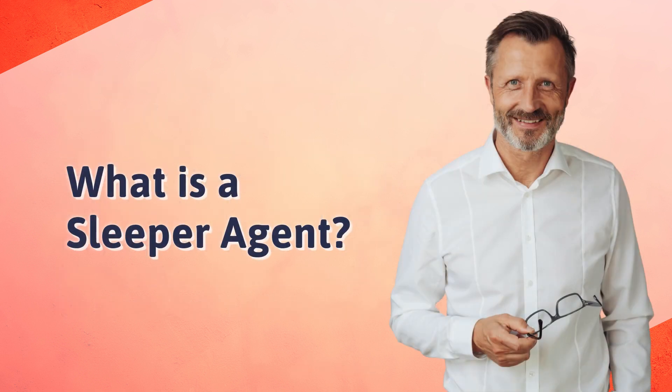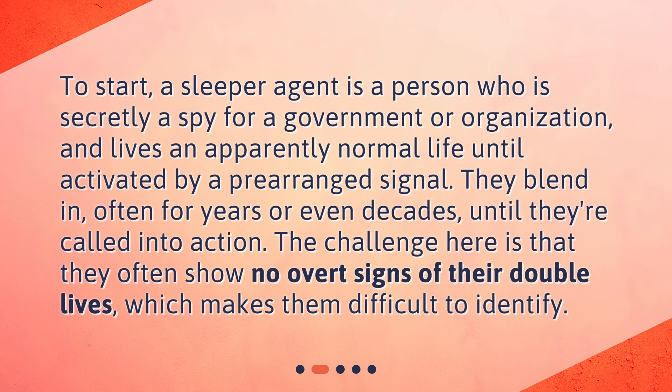What is a sleeper agent? To start, a sleeper agent is a person who is secretly a spy for a government or organization and lives an apparently normal life until activated by a prearranged signal. They blend in, often for years or even decades, until they're called into action. The challenge here is that they often show no overt signs of their double lives, which makes them difficult to identify.